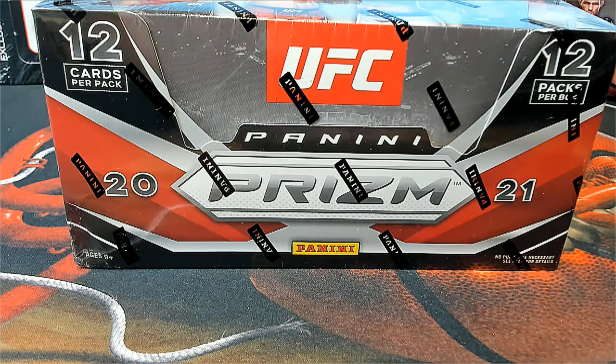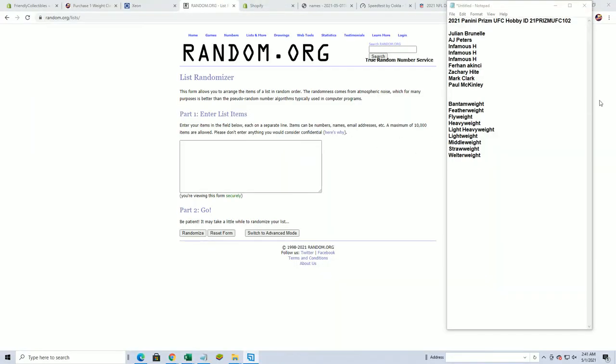Hi guys, this is 2021 Panini UFC Hobby Box 102. This is a weight class break. Good luck, guys. Let's see what everybody's got here. Alright, we got Jared C, DePaul. You guys are in. There's our nine weight classes. Good luck, everybody.